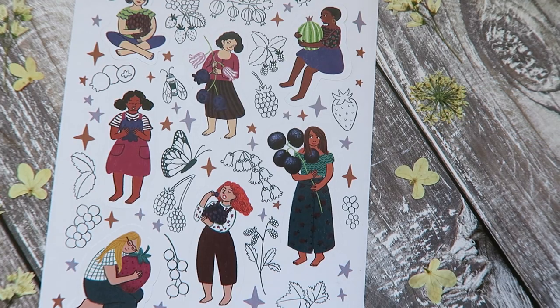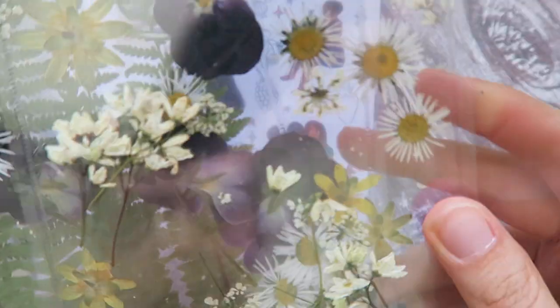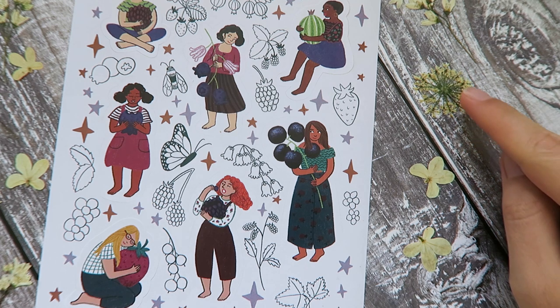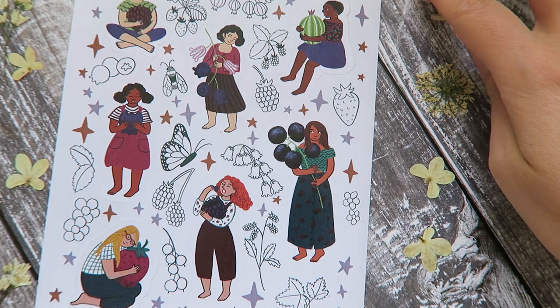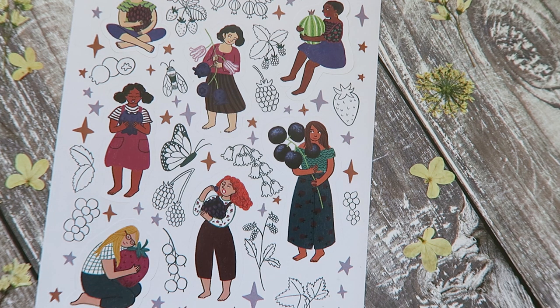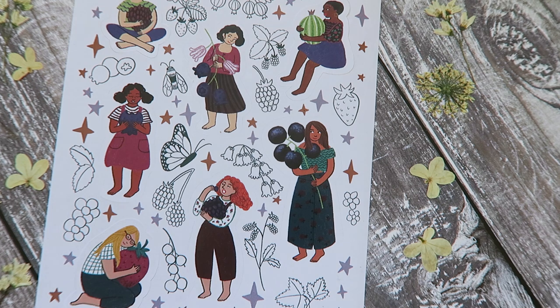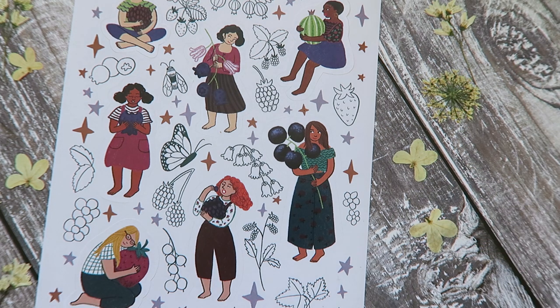I'm using these pressed flowers I got from an Etsy seller called Cornish Meadow — I keep them in the little containers they came in. I used these when I did my floral cats and I think they still work here even though these aren't floral stickers. I should try pressing some flowers myself sometime, but since I haven't done it since I was a kid, I wasn't sure what to do, so I just bought these as props for photography.